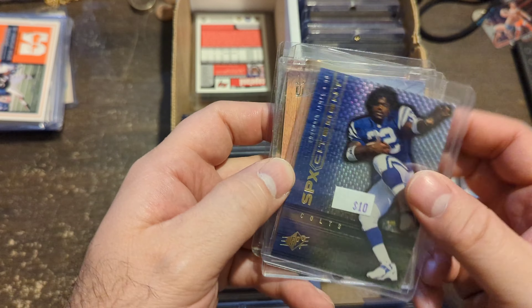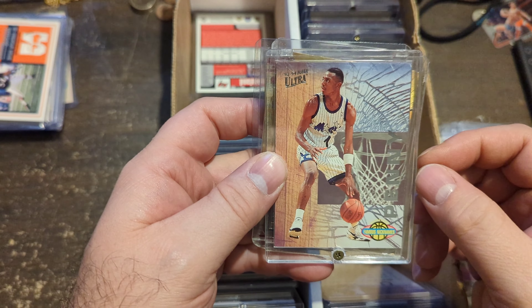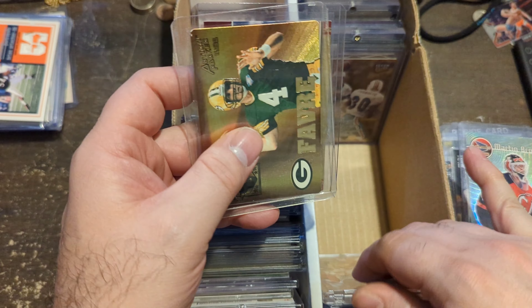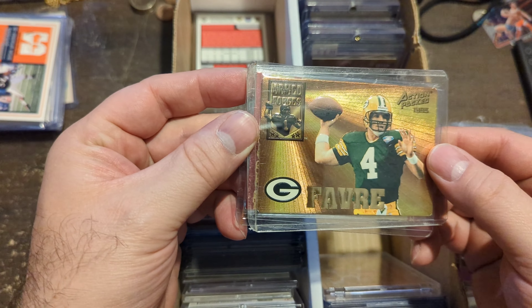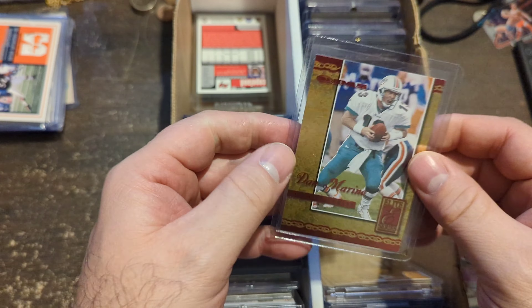LeBron James Rookie SPS Excitement. Penny Hardaway Nicknames — these are big cards now especially if you can get them in good grades. This is actually in really good shape — I think 8 or 9 at best. Armed Forces Action Pack Brett Favre — it's embossed, so it's thick and 3D.